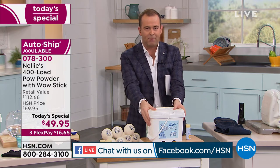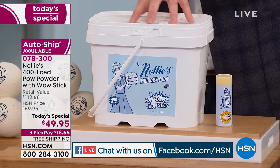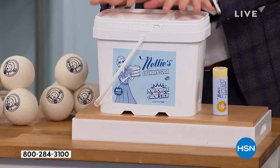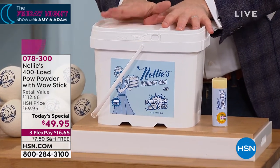A year's worth of laundry for the average family is inside this bucket. Typically $105 is what this costs — for 400 loads. That's normally $105 because this includes the pow powder. Pow powder has been incorporated, so it's stronger, more powerful, more fierce, more aggressive, more productive than ever. We'll also include the wow stick, a stain remover that actually gets rid of stains. You get all of it for less than $50 on three FlexPay — we'll even pay the shipping and handling.